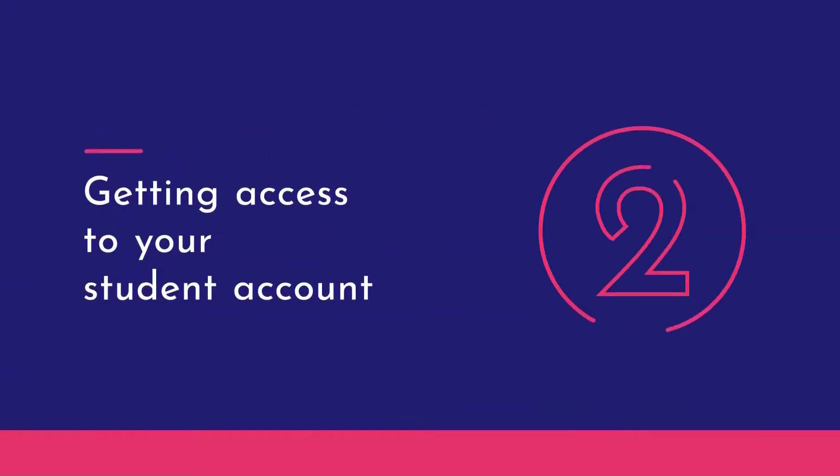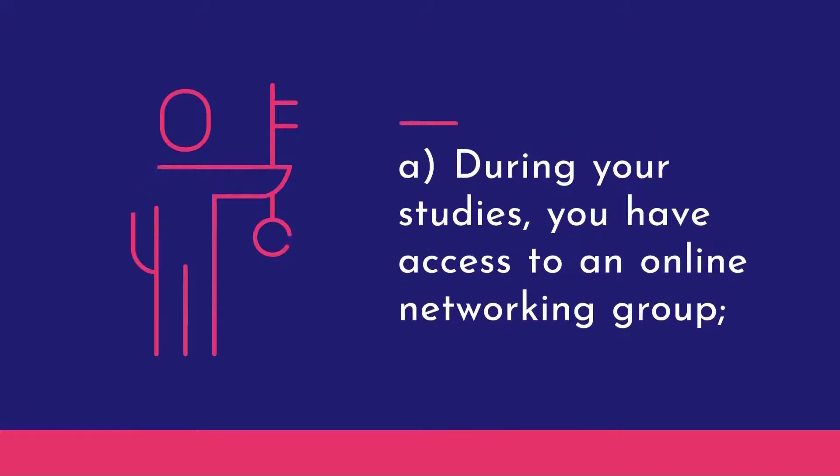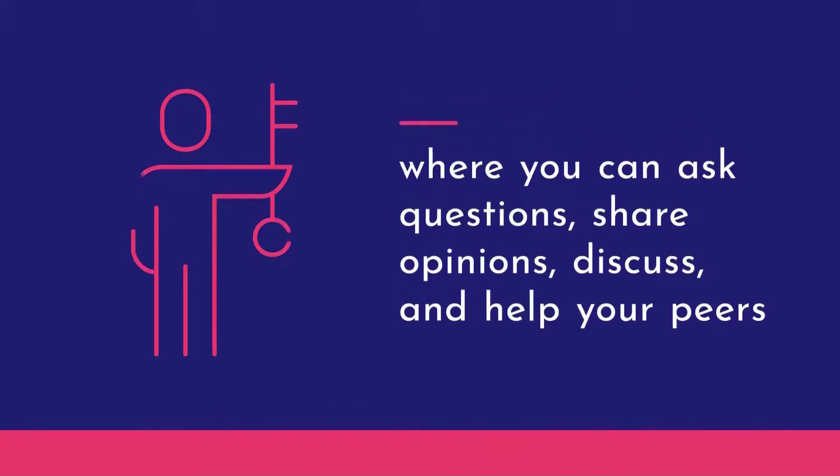Obtaining access to your student account. During your studies, you have access to an online networking group, where you can ask questions, form an opinion, discuss, and help your peers.